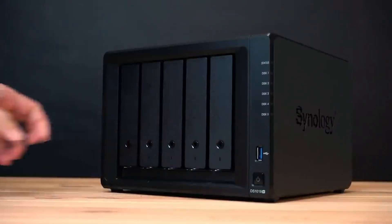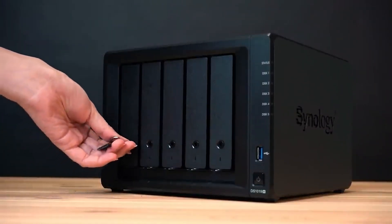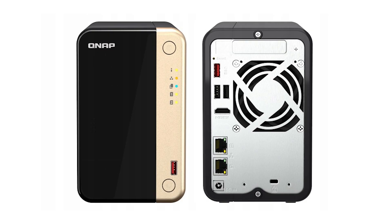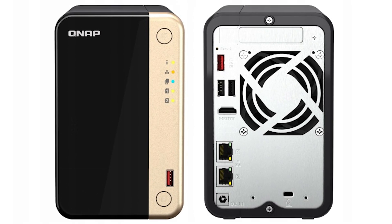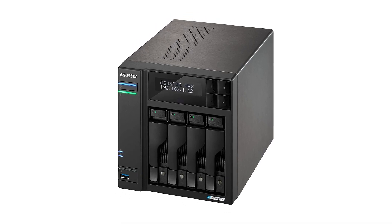All that's required is an enclosure, a drive or a few, and a network connection. The best NAS server for home is one that lets you stream your media collection and back up all the devices on your network seamlessly.